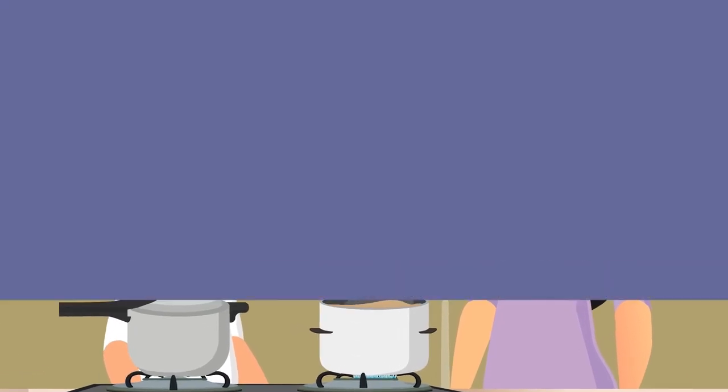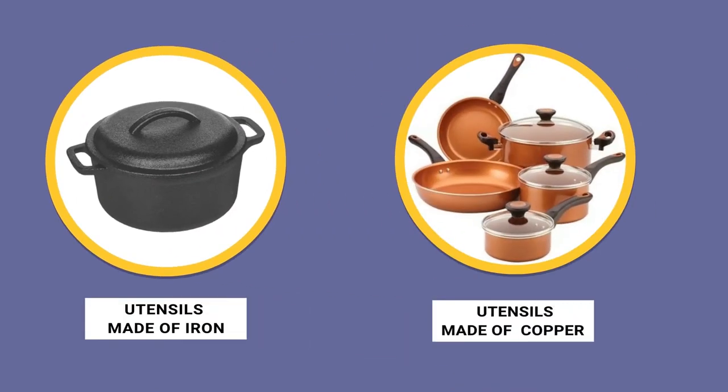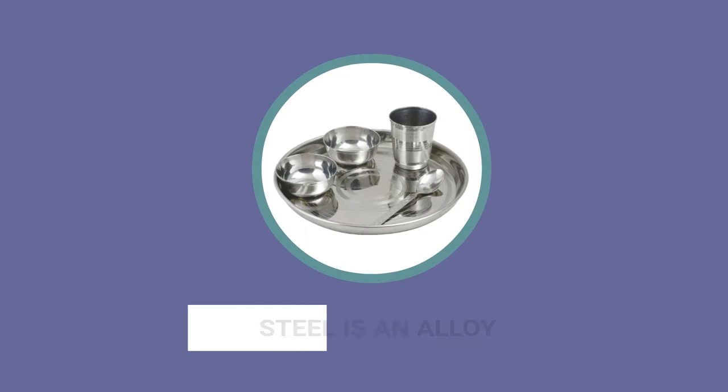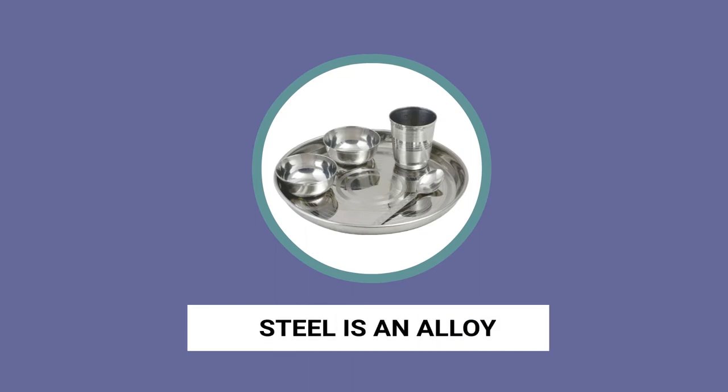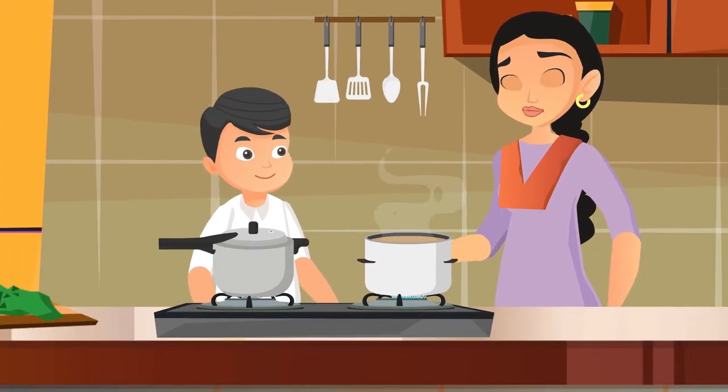Ma, are all these utensils made of metal? Yes, Raju. Utensils are made of iron, copper, and other metals as well. These days we use more of steel, which is an alloy. An alloy is a mixture of different metals.